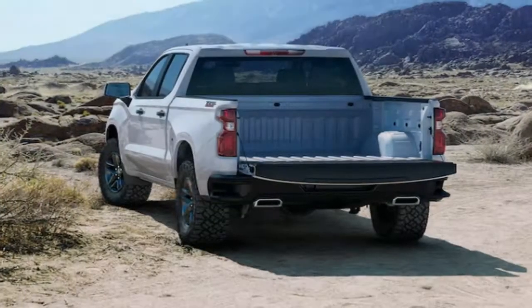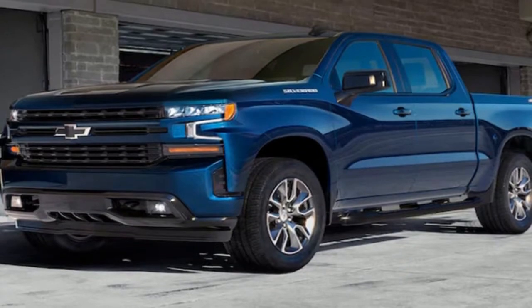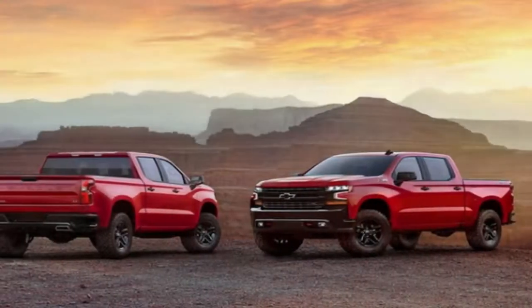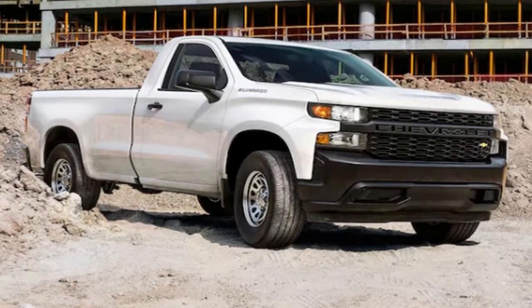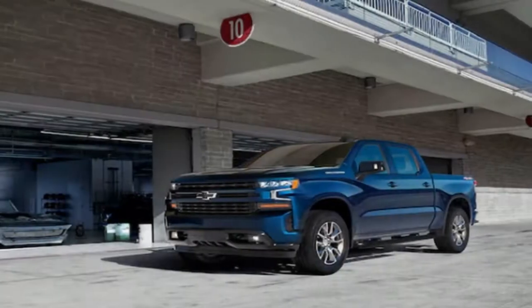GM sold 585,864 Silverados in 2017, including heavy-duty trucks, up 1.9 percent from the prior year, and 217,943 GMC Sierras, down 1.7 percent. However, the segment overall grew nearly 6 percent, with the F-150 as the dominant player. F-Series including heavy-duty trucks finished the year at 896,764 units, up 9.3 percent. Ram 1500–3500 sold 500,723, up 2 percent and gaining share. FCA is showing a refreshed Ram 1500 at the Detroit Auto Show, and Ford is adding a diesel option to the F-150 lineup.